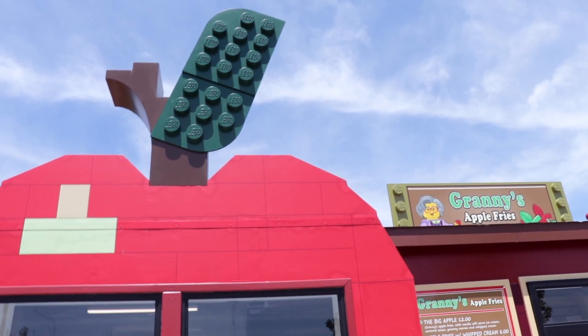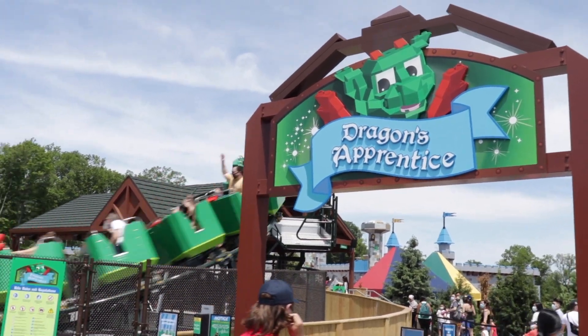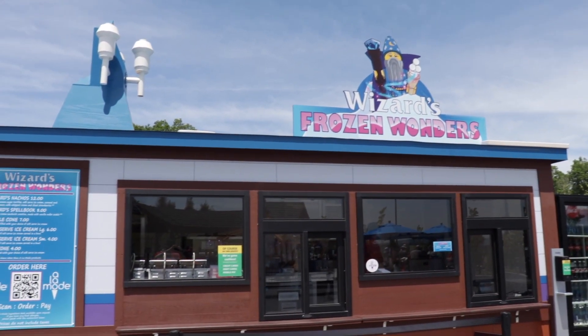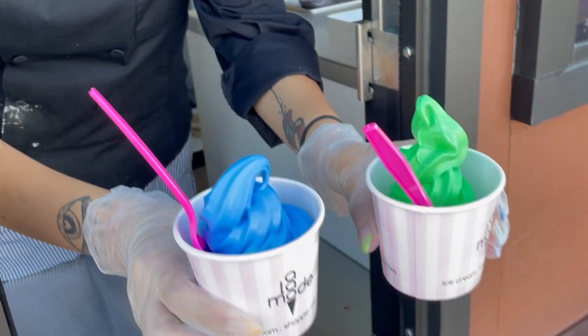You can find this at Granny's Apple Fries, but if you want to try all ice cream flavors, head up to Wizard's Frozen Wonders where you can try chocolate, vanilla, cotton candy, and sour apple.